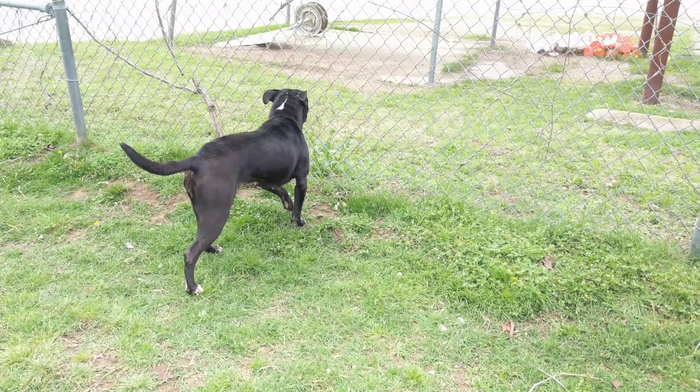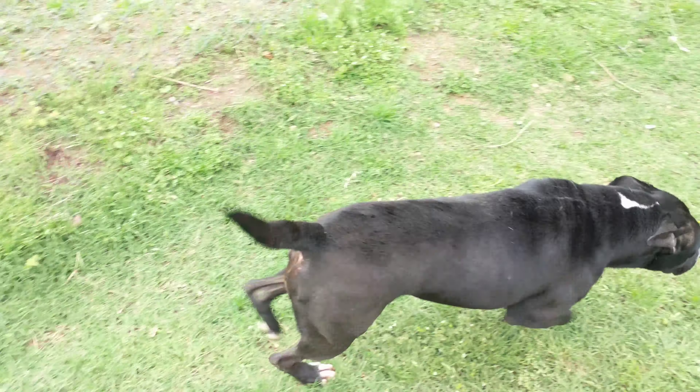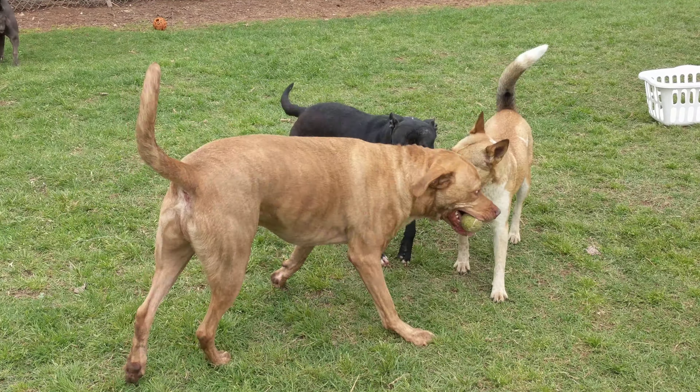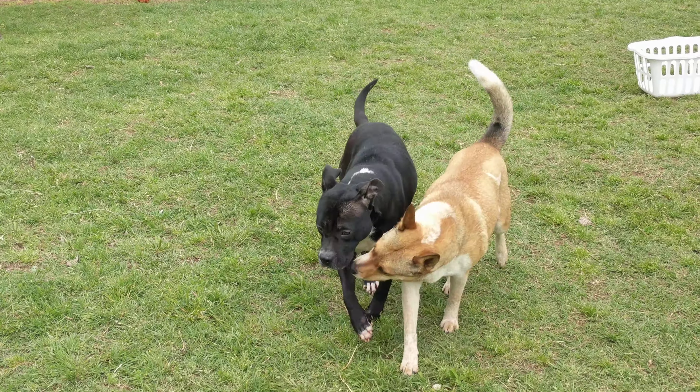Onyx — I believe she's been available for a year. She has been at the shelter in Jinx for a year, and she's come to Sand Springs to give her a new start.